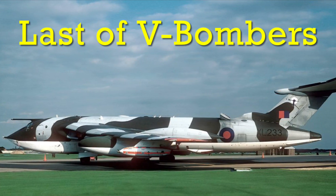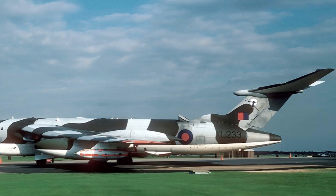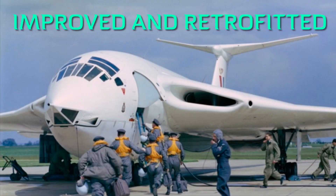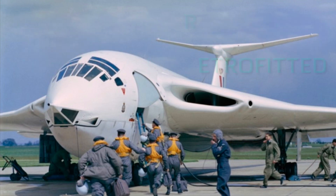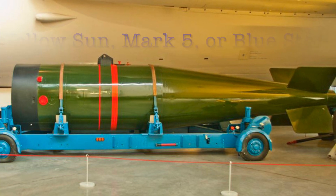Entering service in 1956, the Victor had been slightly redesigned from the prototype. The bomber had now been retrofitted with sophisticated electronic countermeasures. It was also now nuclear capable and could be either armed with Britain's first operational atomic weapon, the Yellow Sun, or America's Mark V strategic atomic bomb.